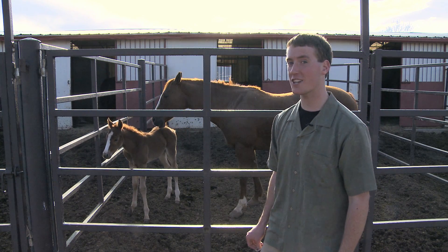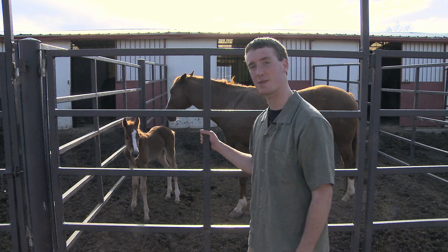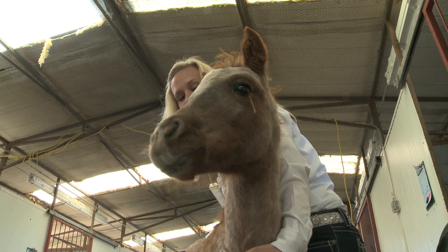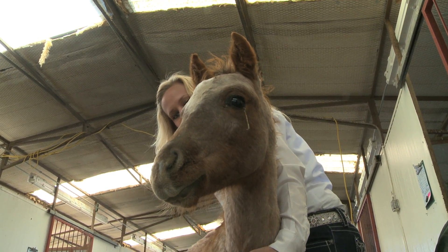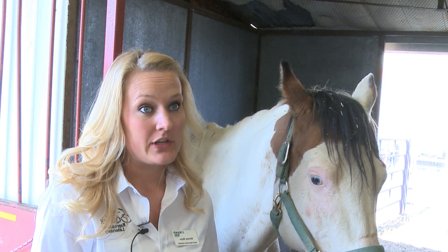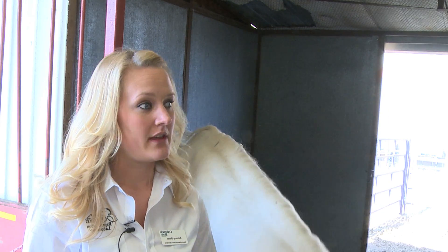Here at the brand-new equine reproduction lab, they specialize in finding a nice place for these foals to develop. The lab was built to replace the one that burned down in July of 2011 and offers many improvements. It's bigger, with just so much more space to do everything.